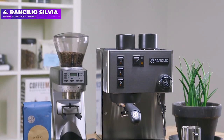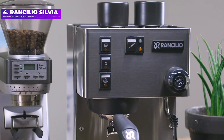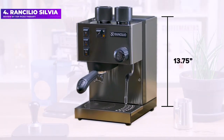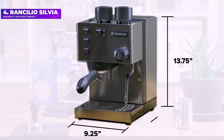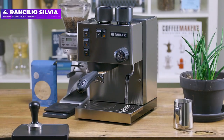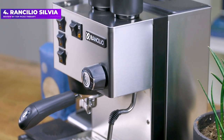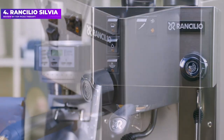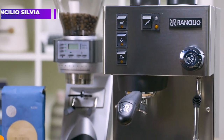The model has gone through various improvements over the years. On the current version, there's an improved, more ergonomic portafilter handle similar to those on Rancilio's higher-priced commercial machines. What you don't get are some of the conveniences found on more consumer-oriented machines, like a reservoir you can fill at the sink and a water spout for easily making tea or Americanos. If you want hot water, you need to use the steam wand.